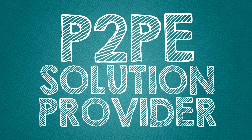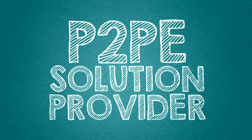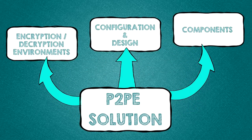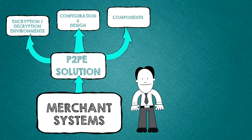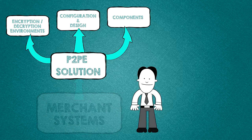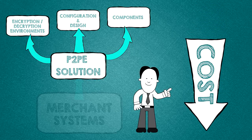The P2PE solution provider has responsibility for creating a solution that will protect your customer's cardholder data and reduce your risk. The P2PE solution can offer scope reduction and provide secure support of your overall PCI project. Since a merchant's systems in a P2PE scenario cannot access encrypted cardholder data, those systems are excluded from the scope of a PCI DSS assessment. This reduces the cost of your PCI efforts.